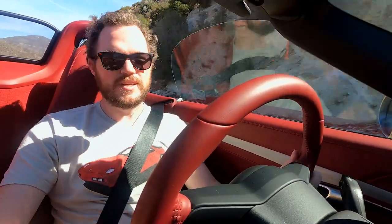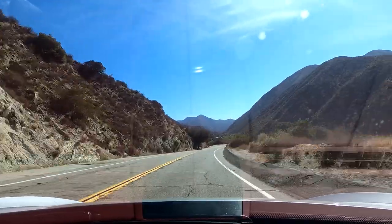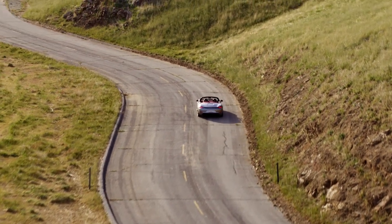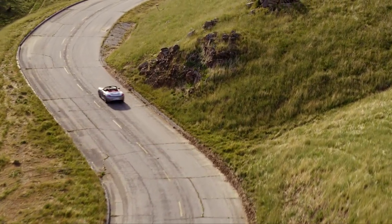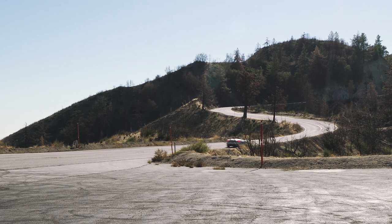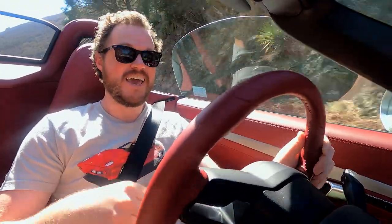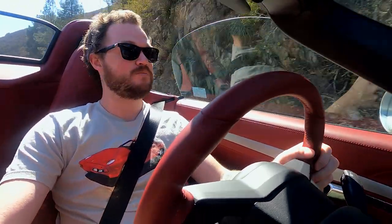Even though the Boxster 25 Years edition isn't as hardcore as Porsche's GT models or even the Boxster Spyder, that doesn't mean it's not an incredibly enjoyable vehicle to drive, especially on a road like this. It definitely can still kick some ass. They all kind of just have this baked-in goodness on a curvy road, but this vehicle takes it to another level. The Boxster 25 Years has that fantastic flat-6 that just sounds phenomenal, particularly with the standard sports exhaust, and this vehicle also has automatic rev matching, which makes you feel like a hero when you're slowing down for a corner.